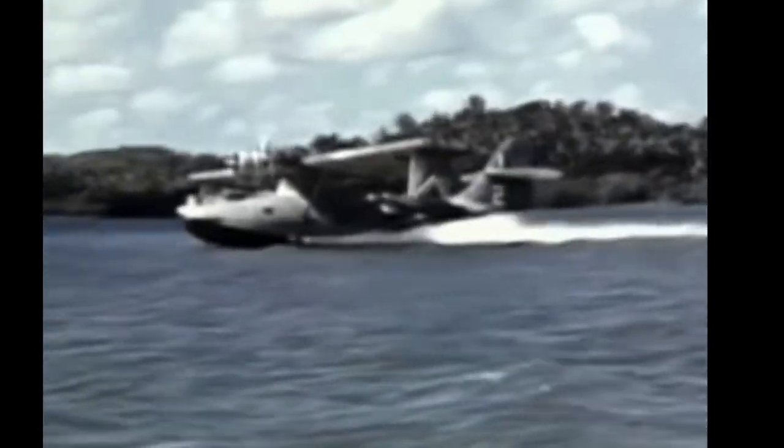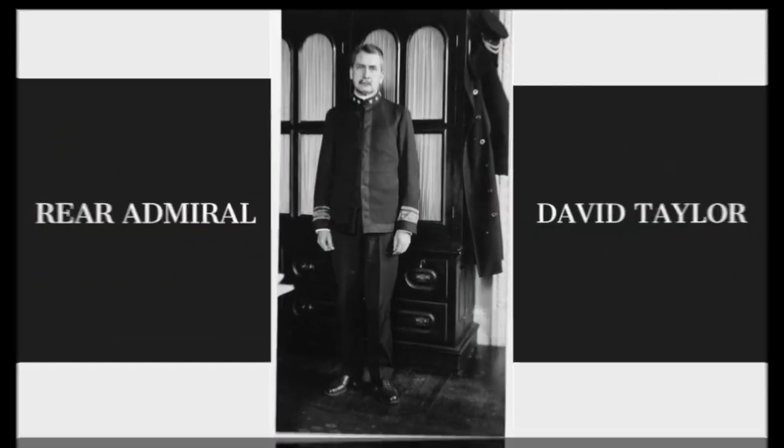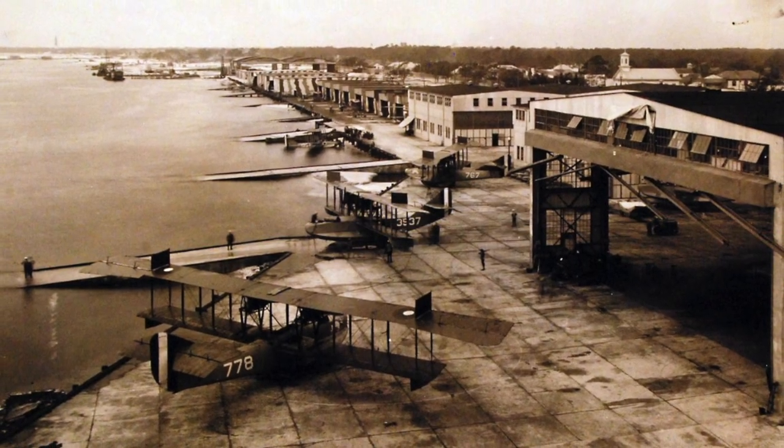At this time, the Navy was looking for a viable option to counter German submarines in the Atlantic Theater. In response, Rear Admiral David Taylor recommended the employment of a flying boat capable of neutralizing these threats. For this, the mission was sent to Naval Air Station Pensacola.